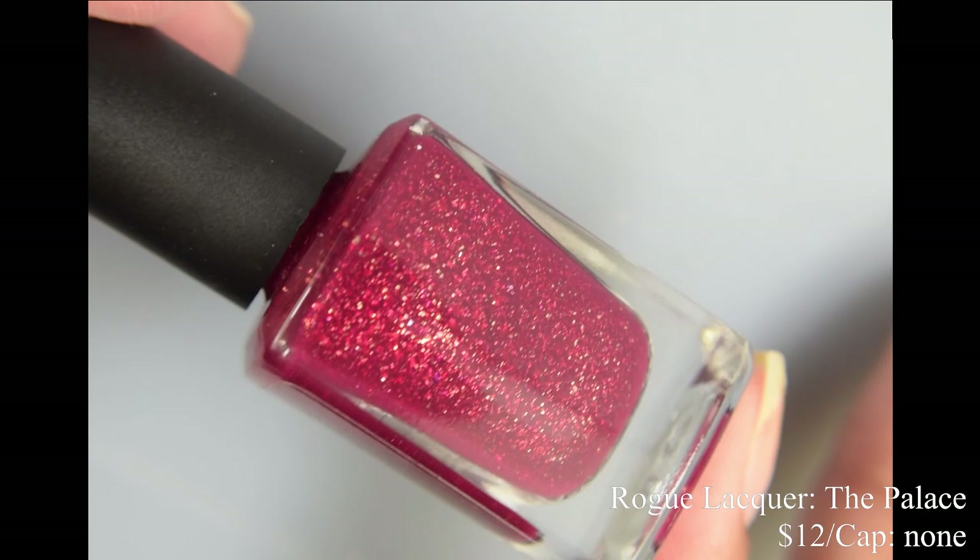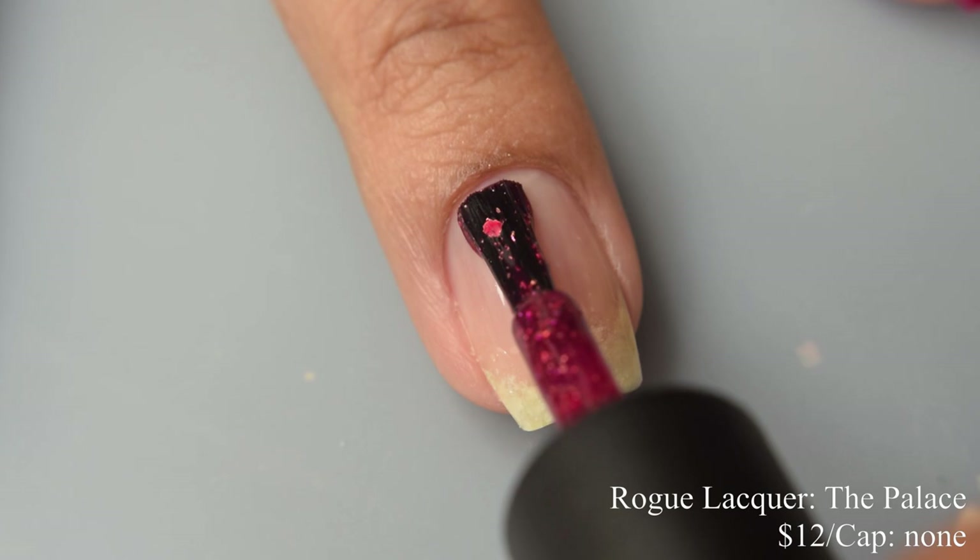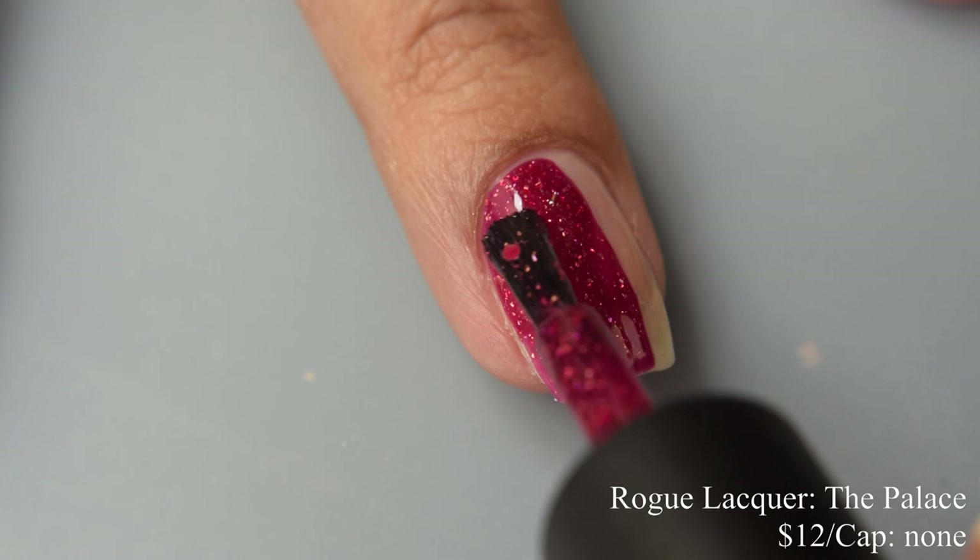Last but not least, we have Rogue Lacquer. This is The Palace, described as a rich maroon crelly with crushed gold and micro hollow flakes. This is part of her London series. Price is $12 and there is no cap.